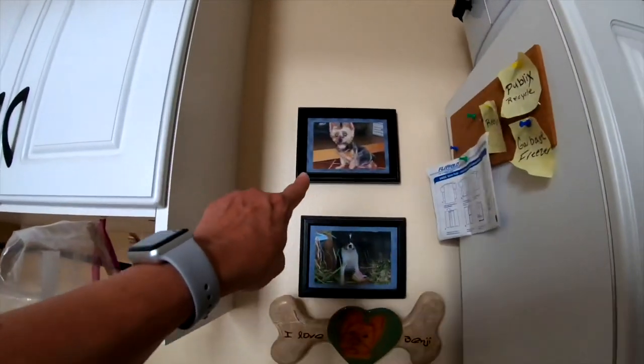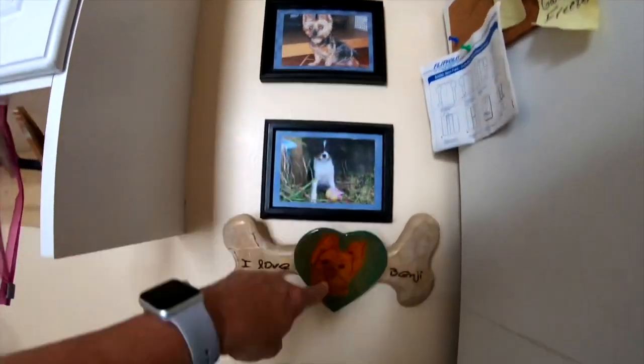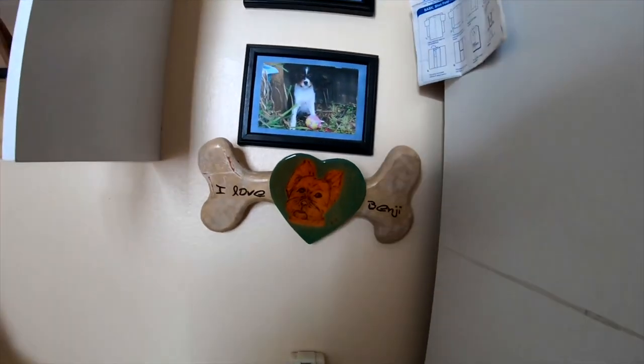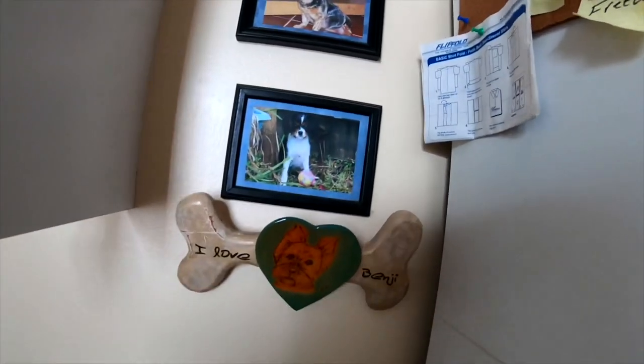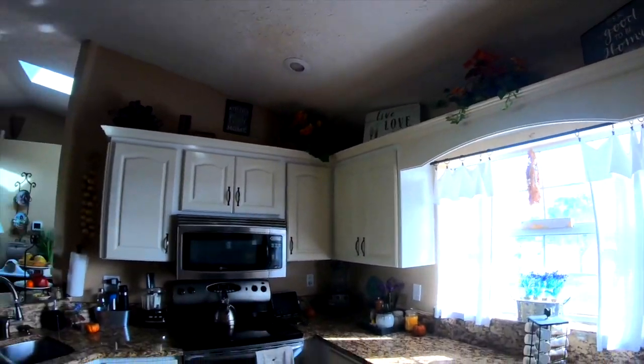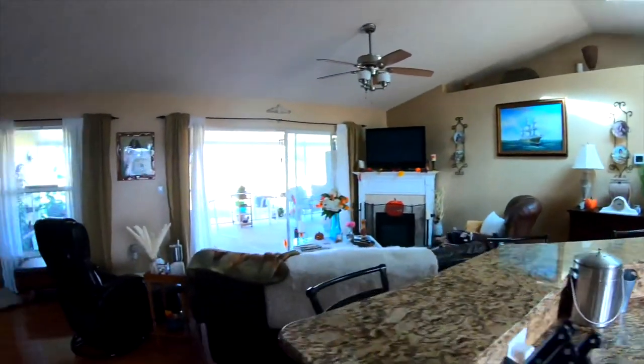That used to be my dog before Muffin - that used to be Benji. I made this because I used to make art and different things. And that was Muffin when she was a little baby when I first got her. So we'll go back through the kitchen - you can see it's all decorated for the fall, which I love love love decorating.